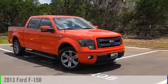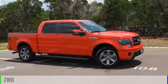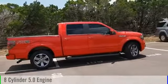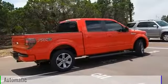2013 F-150. This vehicle is powered by a front-wheel drive, eight-cylinder, 5.0-liter engine, and comes with an automatic transmission.